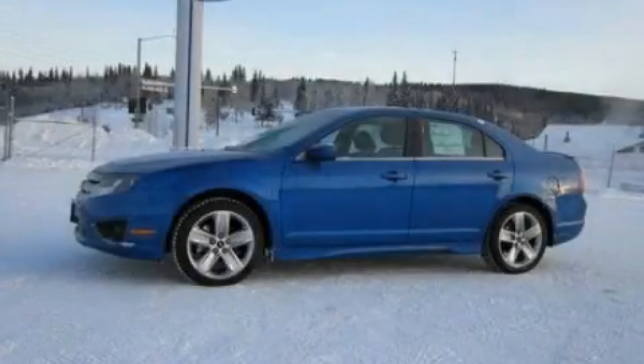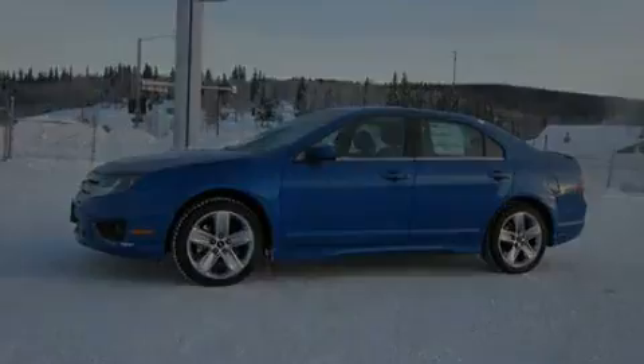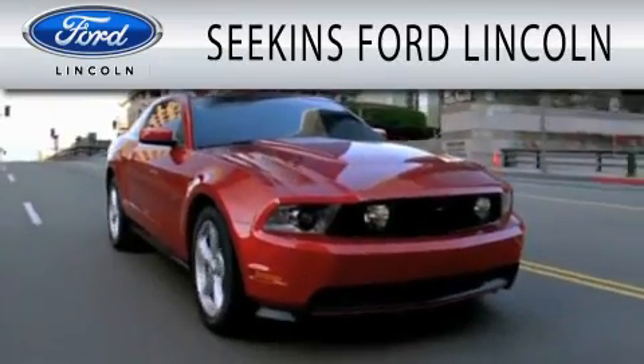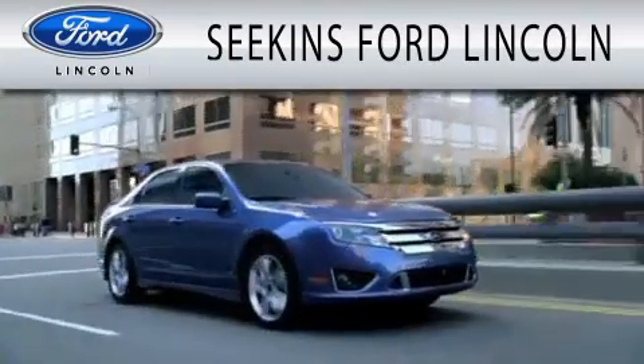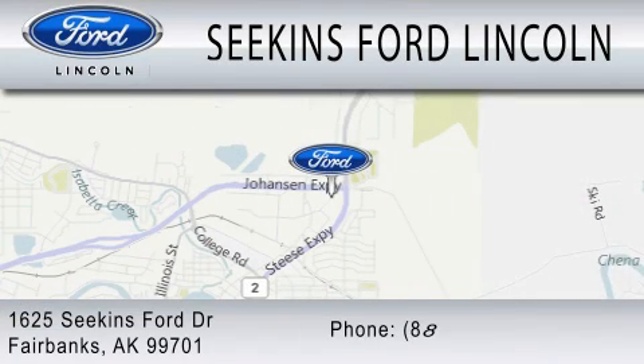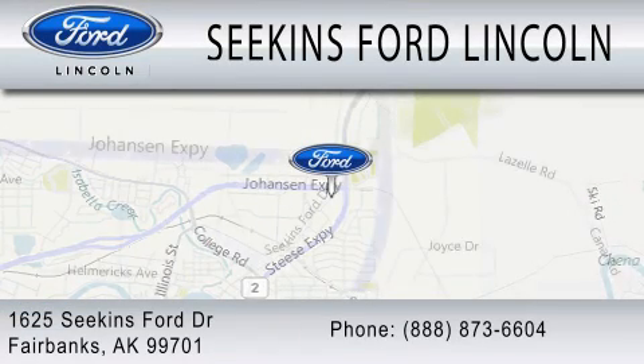Stop by today and test drive this automobile for yourself. Seekins Ford Lincoln is dedicated to doing everything possible to ensure that the experience you have selecting your next vehicle is as pleasant as possible. We are located at 1625 Seekins Ford Drive in Fairbanks.